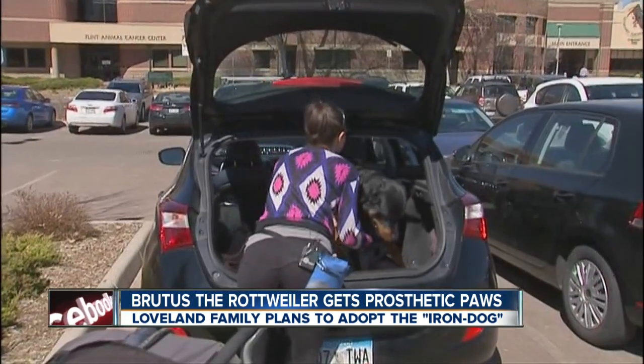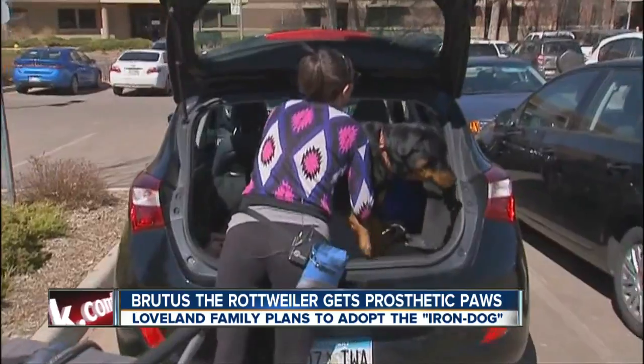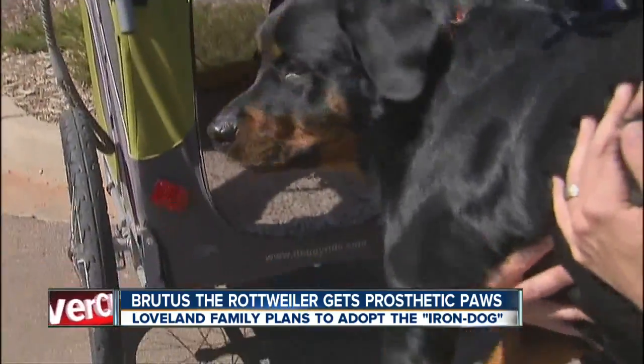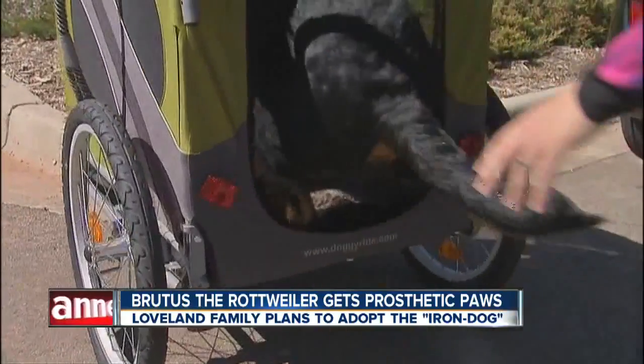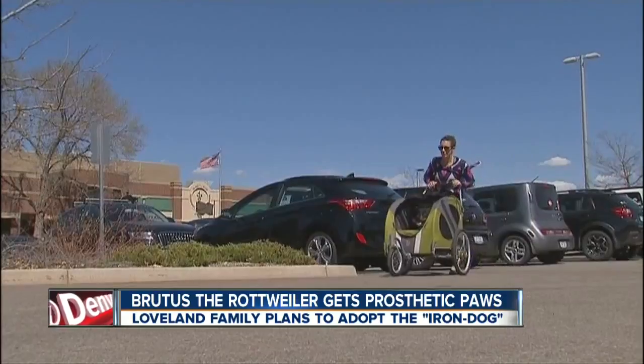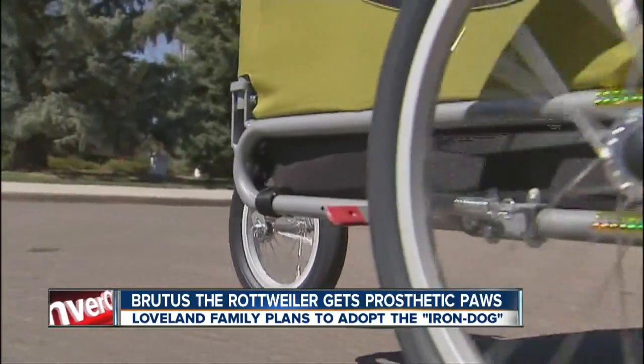We just learned that his foster family plans to adopt him. When Brutus was a puppy, handlers say he was left outside in the cold by his breeder, and he suffered frostbite on all four paws. Rather than taken to a vet, that breeder performed an at-home amputation. He was then taken in by a rescue, and as you can see, he's recovering.